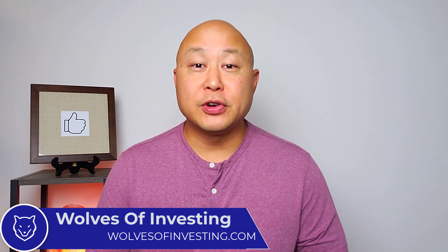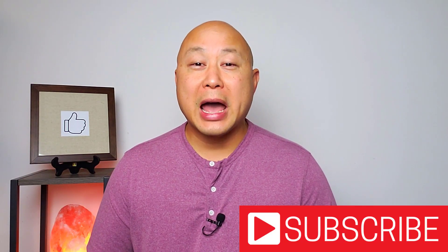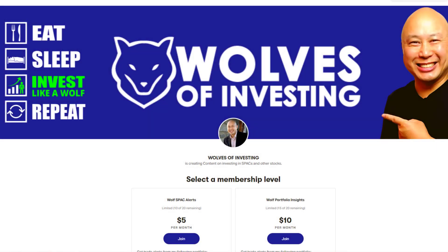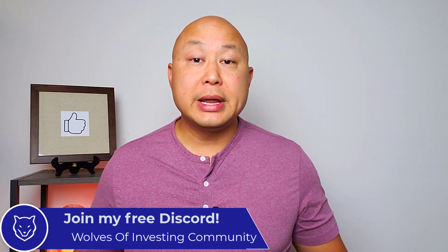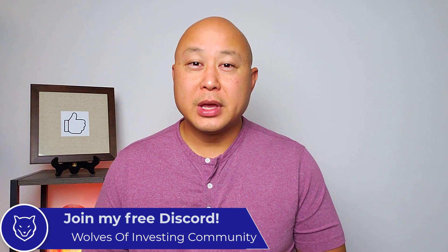My name is Donning Witten and I'm the founder of Wolves of Investing. My channel is primarily about investing for growth. If you want to learn how to achieve financial freedom through investing, be sure to click the subscribe button and notification bell. Please drop a like on this video if you enjoy it, check out my Patreon for more insights into my growth-oriented investments, and check out my free Discord to talk about Bitcoin, SPACs, and other stocks with other members of the community.